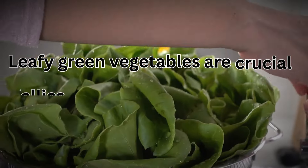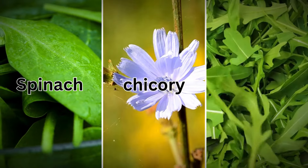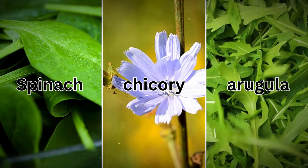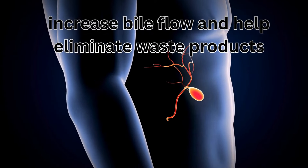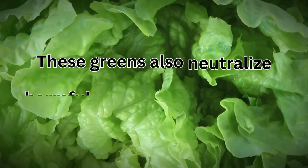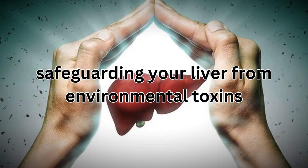Leafy green vegetables are crucial allies in supporting liver health. Spinach, chicory, and arugula, for example, increase bile flow and help eliminate waste products. These greens also neutralize harmful chemicals, metals, and pesticides, safeguarding your liver from environmental toxins.